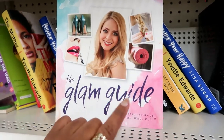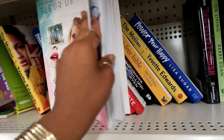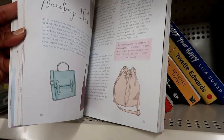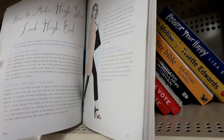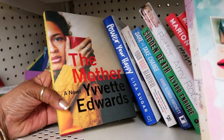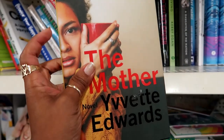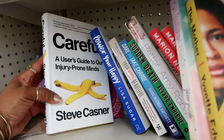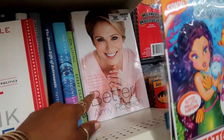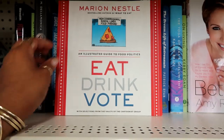They got a few books that I haven't seen. The Glam Guide — How to Feel Fabulous from the Inside and Out. Lately I've been finding a lot of books like this. How to Curl Your Eyelashes. Handbag 101 — How to Make High Street Look High End. The Mother — that looks interesting. At first I thought that was Alicia Keys, she looked like her a little bit. Careful: A User's Guide to Our Injury-Prone Minds. Better — How I Let Go of Control, Held On to Hope and Found Joy in My Darkest Hour. That retailed for $18.88. And Eat, Drink, Vote.